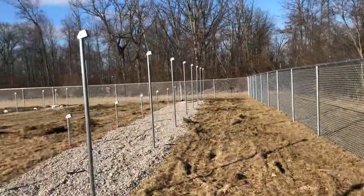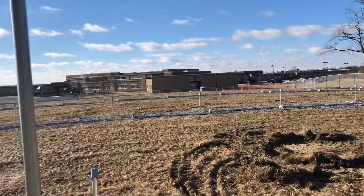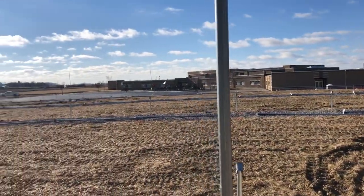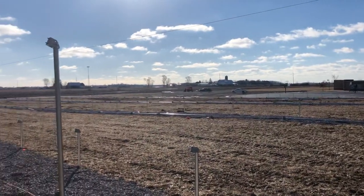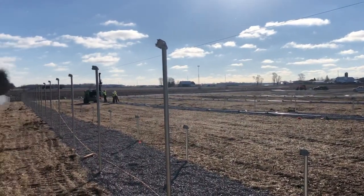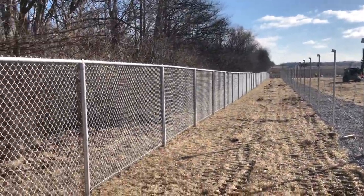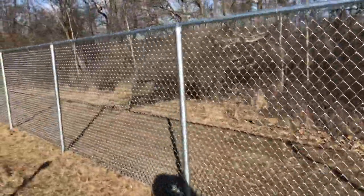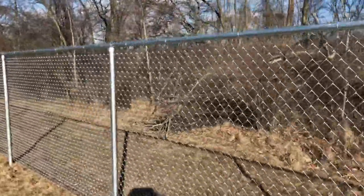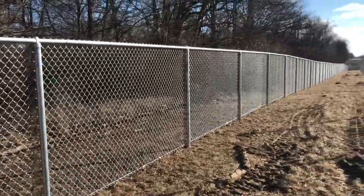As you can see, it's a fairly large site. The solar guys are getting their anchors in. We are ready to move on to the next one.